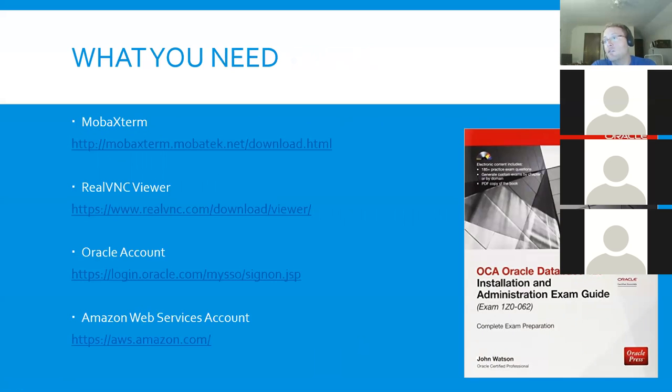What are you going to need? Really just a couple pieces of software and mostly a web browser. MOBA Xterm is a great SSH client and does a lot of other things for Windows-based users. For those of you using Mac, the only thing we'll need to do is connect to our Amazon instance with an SSH client — Mac has one built right in. Putty or really any SSH client will work for what we need to do from a command line perspective to get our environment and AWS set up.